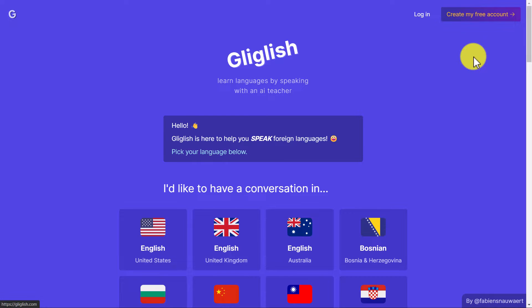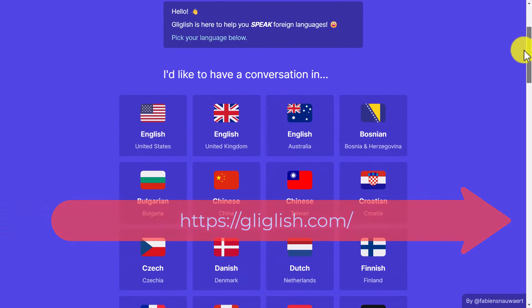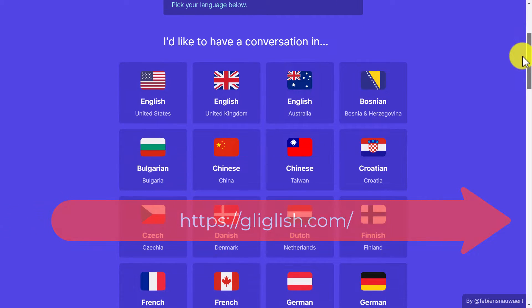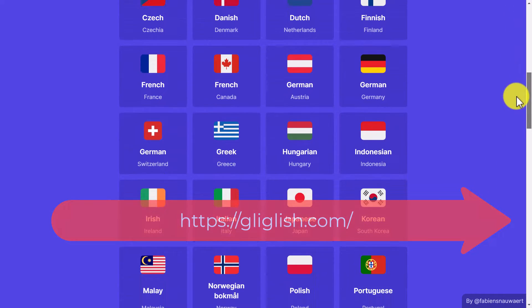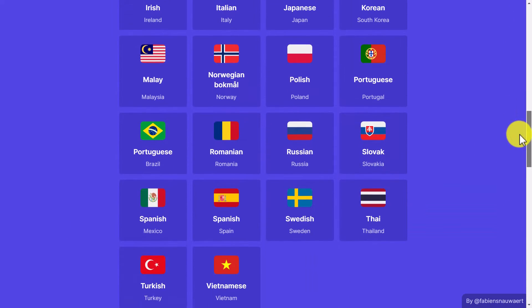We're going to start with Giglish, because Giglish covers lots of different languages and it's for speaking. The great thing is you don't even need to sign up — you can use it for 10 minutes a day for free. I've already practiced using it in Spanish, French, and Polish. I'll do a Spanish example today.